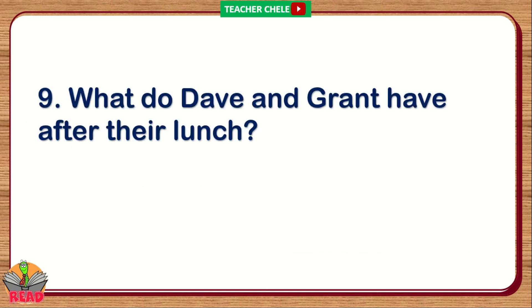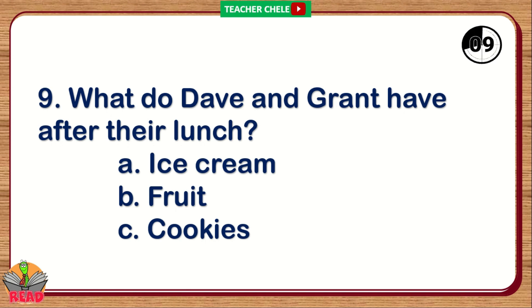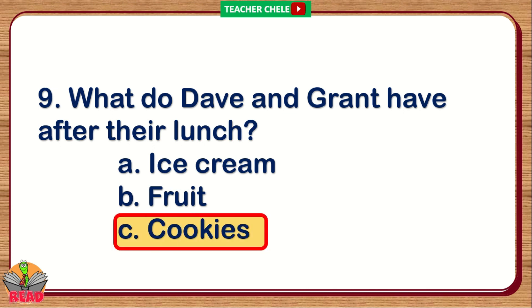Number 9. What do Dave and Grant have after lunch? A. Ice cream. B. Fruit. C. Cookies. You're right. The correct answer is Letter C: Cookies.